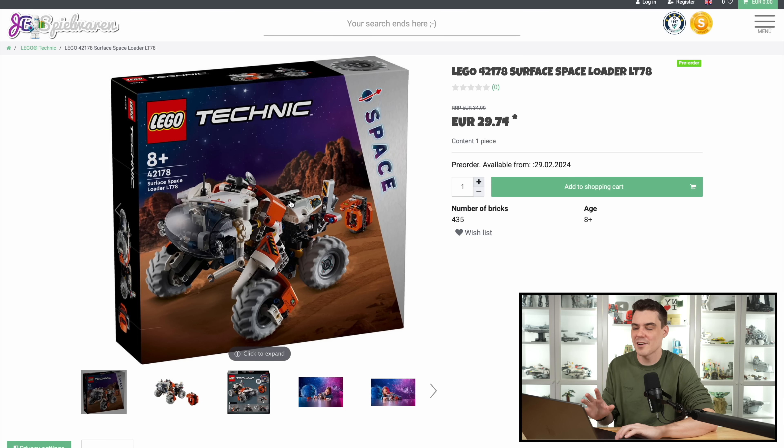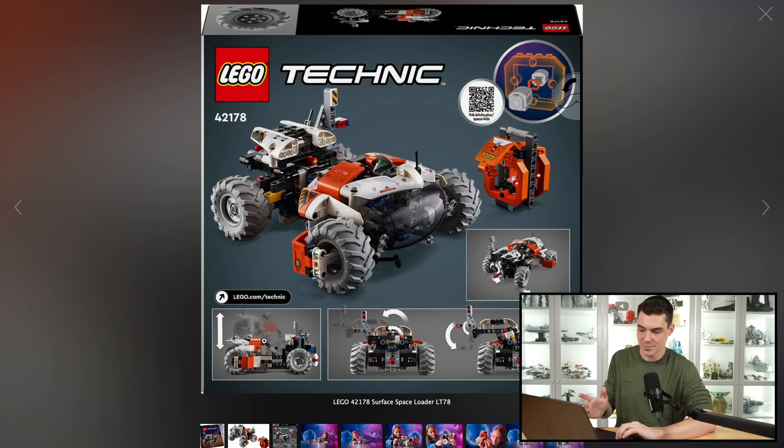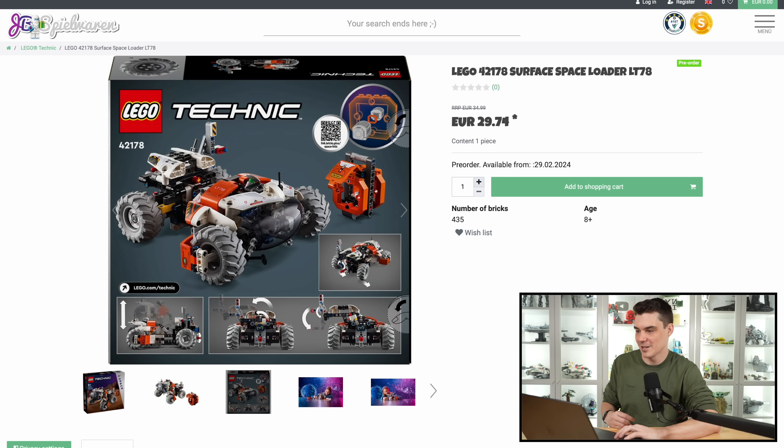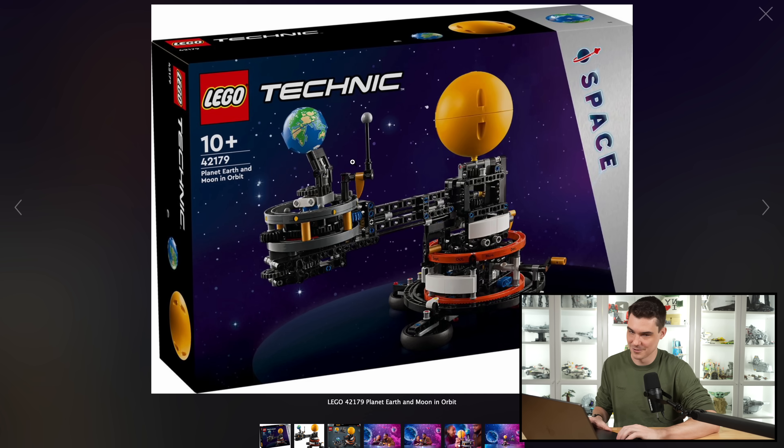The Surface Space Loader kind of looks like it's on the surface of Mars, obviously. They're using kind of the classic space logo on the top right. It looks like it has some really great play functionality to it where you can kind of squish the model, and then obviously it looks like it's going to be able to load and offload the little crate that's included. That kind of reminds me of the 2002 Jango Fett Slave 1 crate — just a weird little reference there. This next one, $80, 526 pieces. I do think it is overpriced.